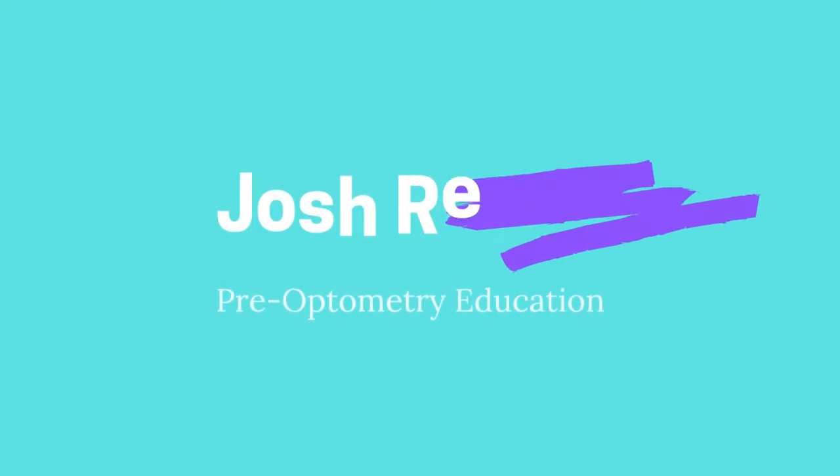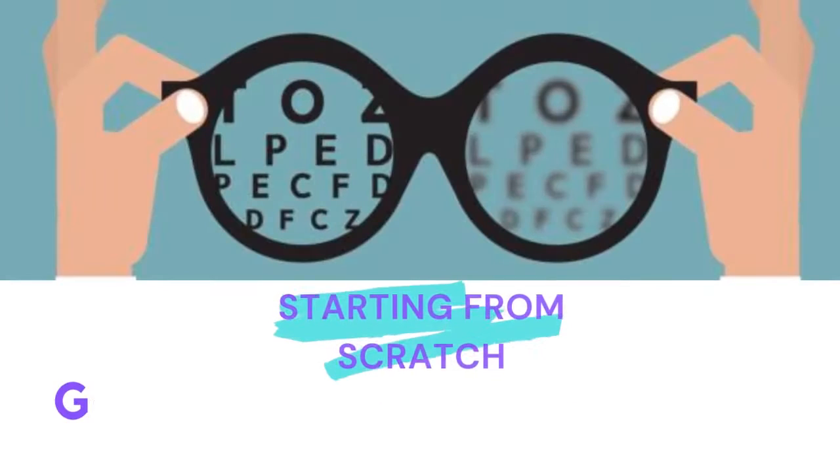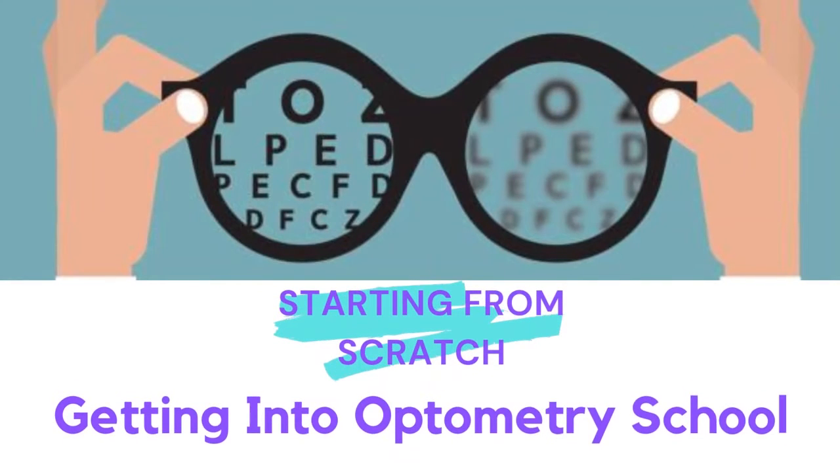Today's video is about how you can get into optometry school starting from square one. Optometry school is a lot like med school — it's four years and at the end you become a doctor. What the admissions committee of each school is going to look for is that you're ready to be the best doctor that you can be at the end of those four years, and that's really boiled down into three points you need to make in your application.